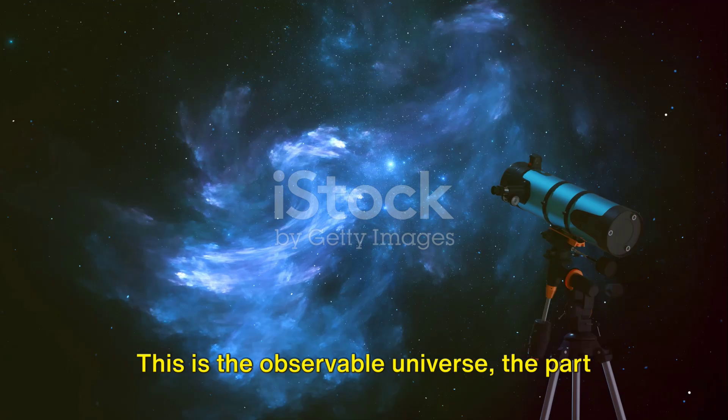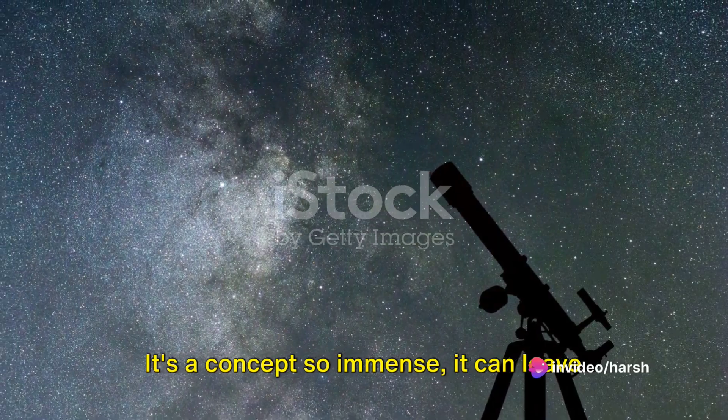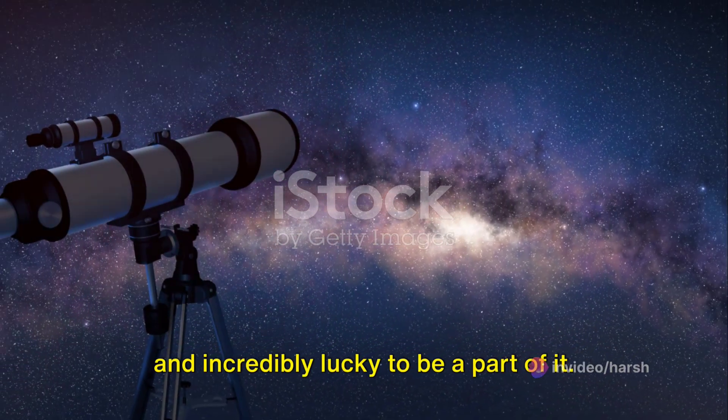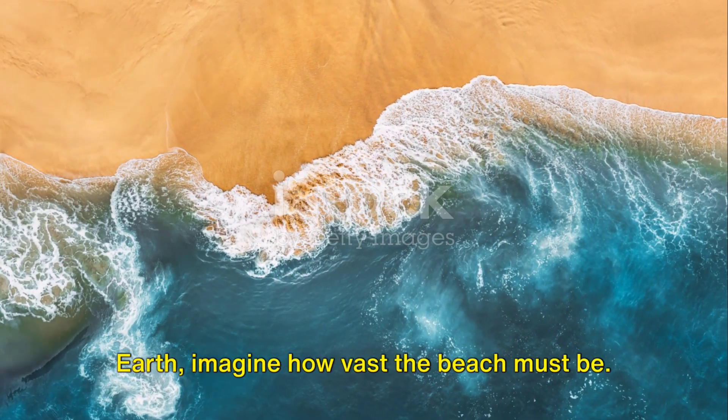This is the observable universe, the part of the cosmos where light has had the time to reach us. It's a concept so immense it can leave one feeling simultaneously insignificant and incredibly lucky to be a part of it. Now, if that single grain of sand is Earth, imagine how vast the beach must be. So, how do we even begin to comprehend this enormity?